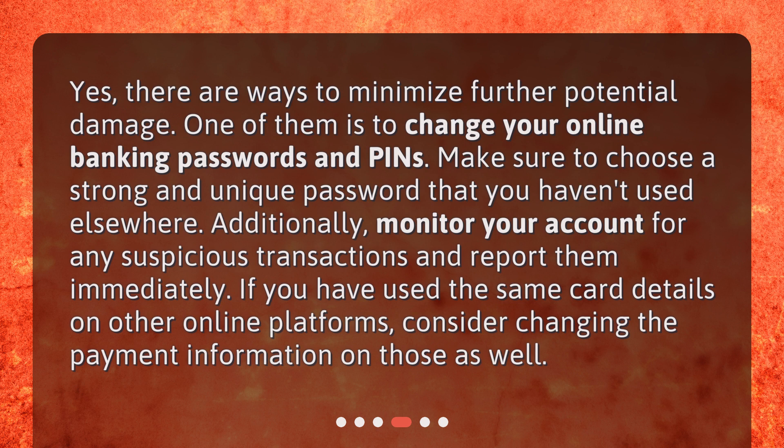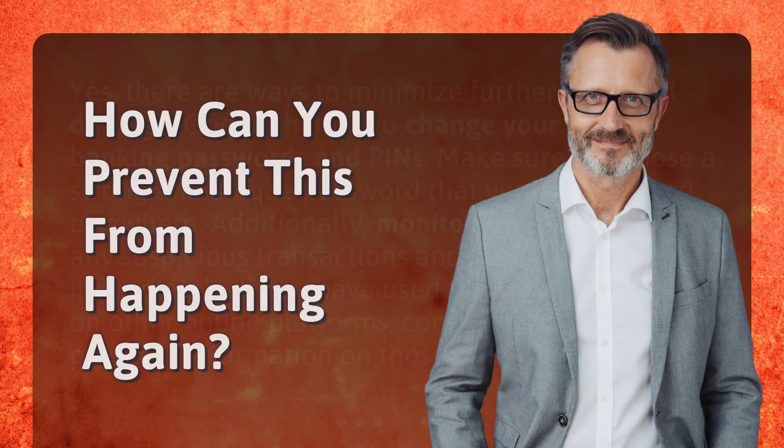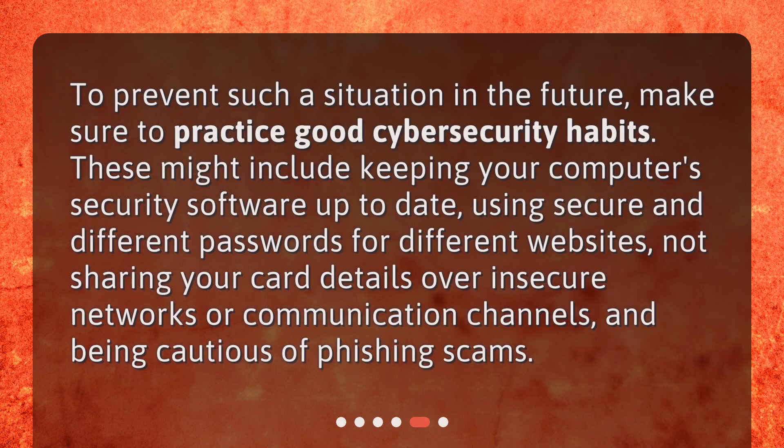If you have used the same card details on other online platforms, consider changing the payment information on those as well. To prevent such a situation in the future, practice good cybersecurity habits. These include keeping your computer security software up to date, using secure and different passwords for different websites, not sharing your card details over insecure networks or communication channels, and being cautious of phishing scams.